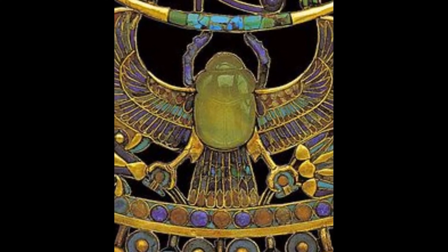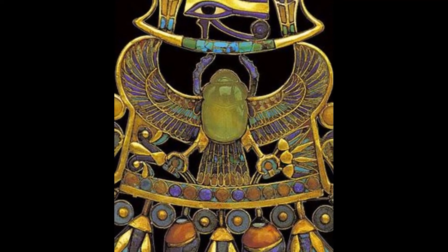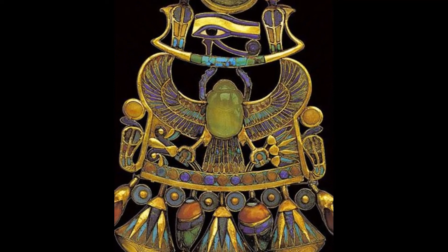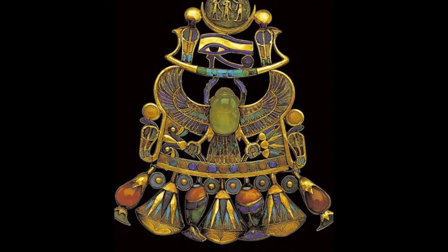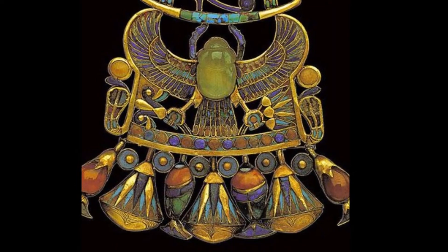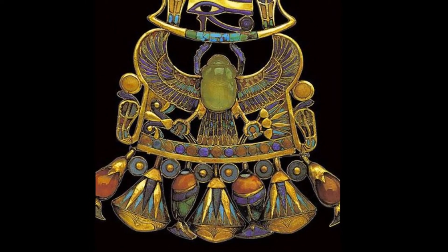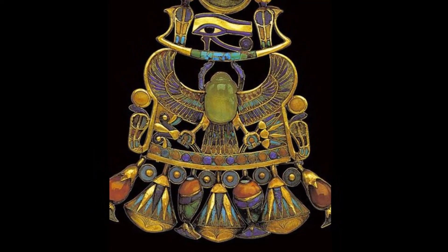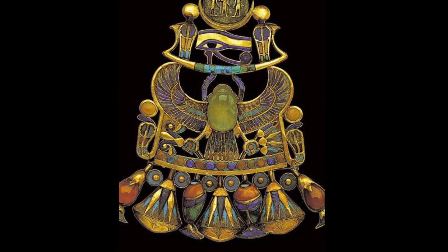Tutankhamun's Winged Scarab Pectoral with symbols of the sun and moon: height 14.9 centimeters, width 14.5 centimeters. This golden pendant was made using cloisonné technique and is inlaid with semi-precious stones and colored glass. The central element of the composition is a winged scarab of Libyan desert glass. Pectorals like this were usually worn at the midpoint of the chest or breasts. This particular pectoral is a beautiful religious artifact drenched in rich symbolism, and bears excellent testimony to the extraordinary skill of the New Kingdom Egyptian jewelers.